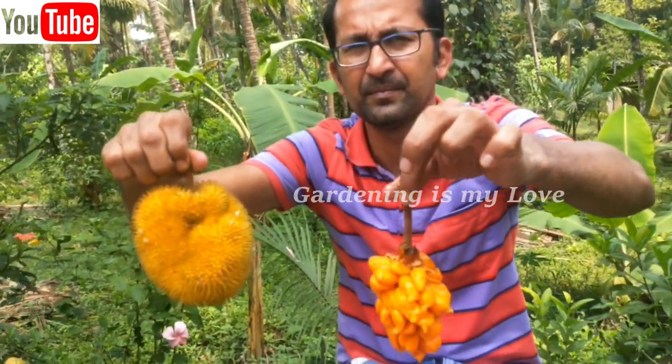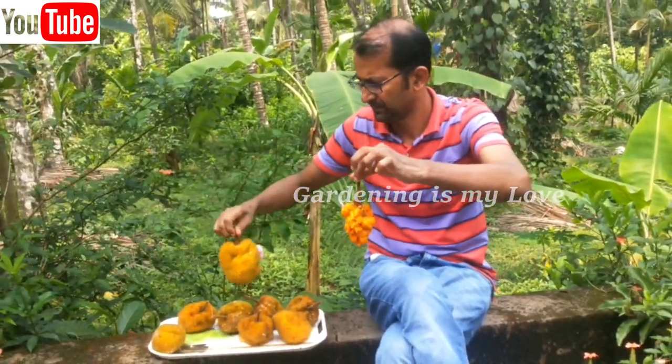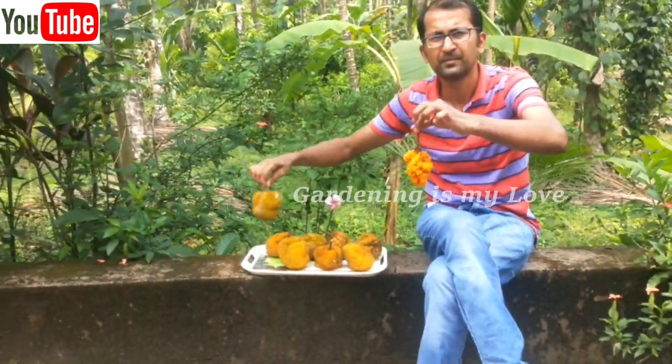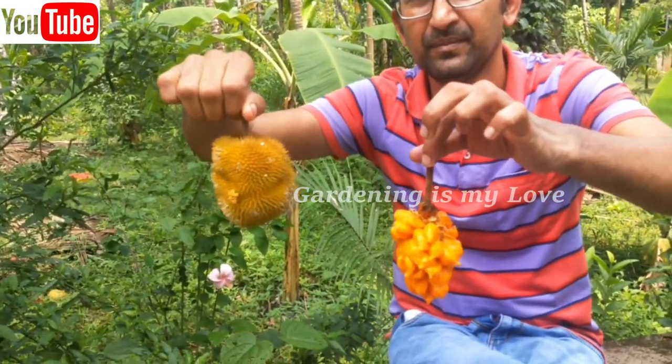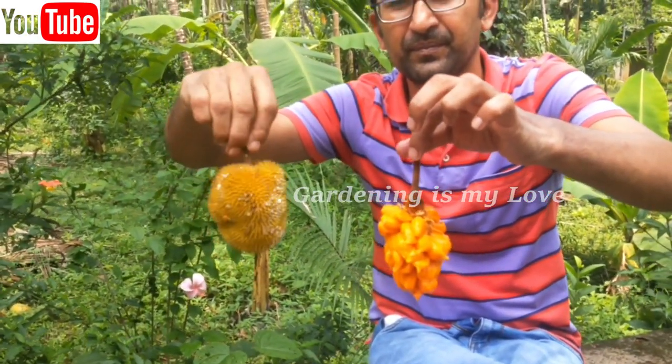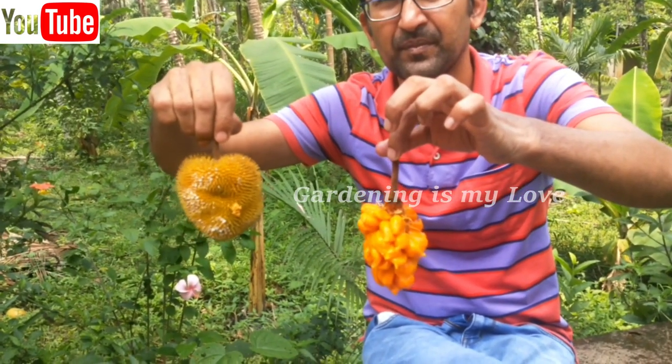The seeds are roasted and eaten, and they contain 16 to 17 percent oil, used locally in medicines. The Artocarpus timber and roots have greatly influenced the expression of cultural diversity of Kerala.